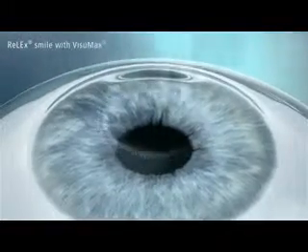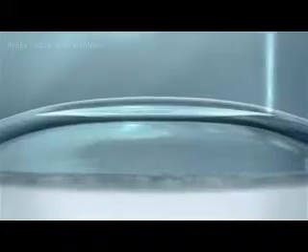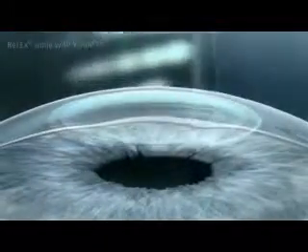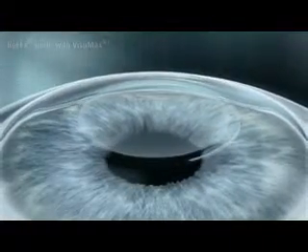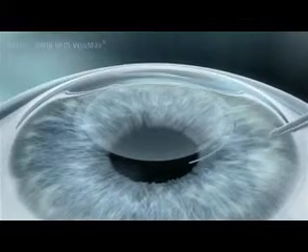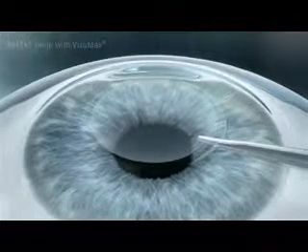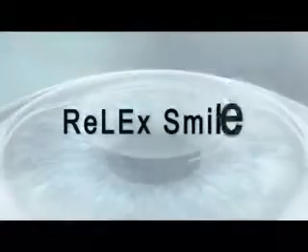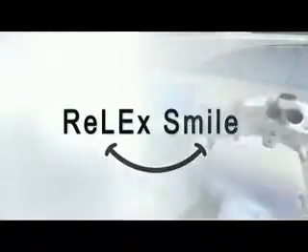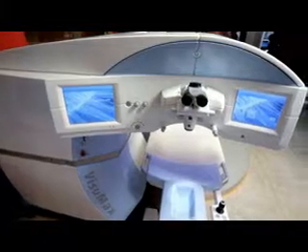In one variation of the procedure, a lenticule is carved out within the corneal stroma with a femtosecond laser, and the lenticule is extracted through a small incision only 3 to 5 millimeters wide. This procedure is known as RELEX SMILE. Only the VISUMAX femtosecond laser from Carl Zeiss Meditec can perform this procedure.